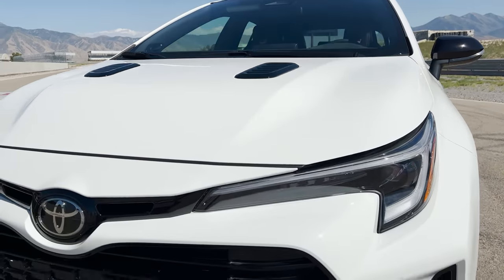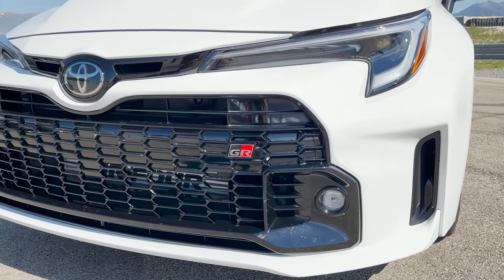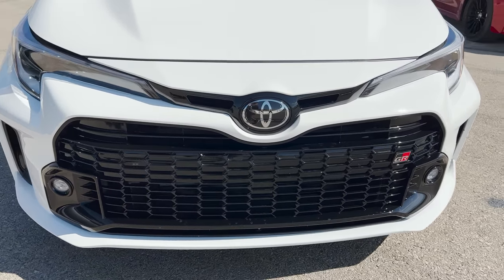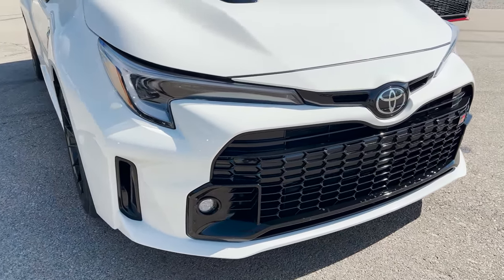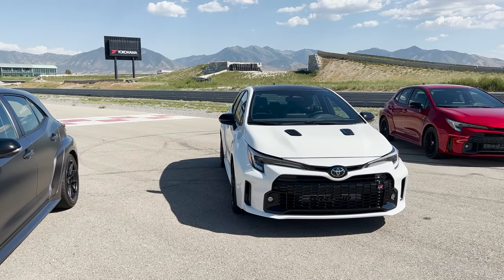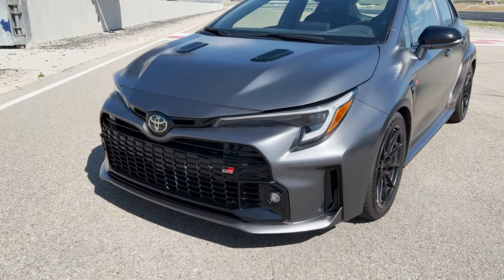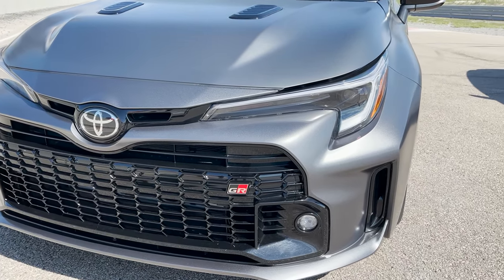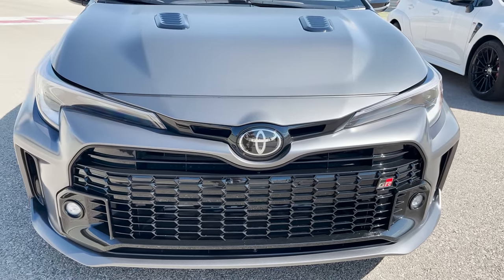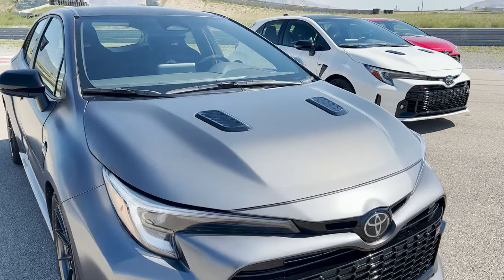Circuit Edition has a gloss black front grille — that's a good way to pick it apart. Still has TSS 3.0, color keyed lower bumper, and more functional air vents. Now the Morizo versus Circuit Edition — they're hard to tell from the outside. A few defining features: it still has the gloss black front end with that grille, color keyed Smoke lower bumper, and LED fog lights.